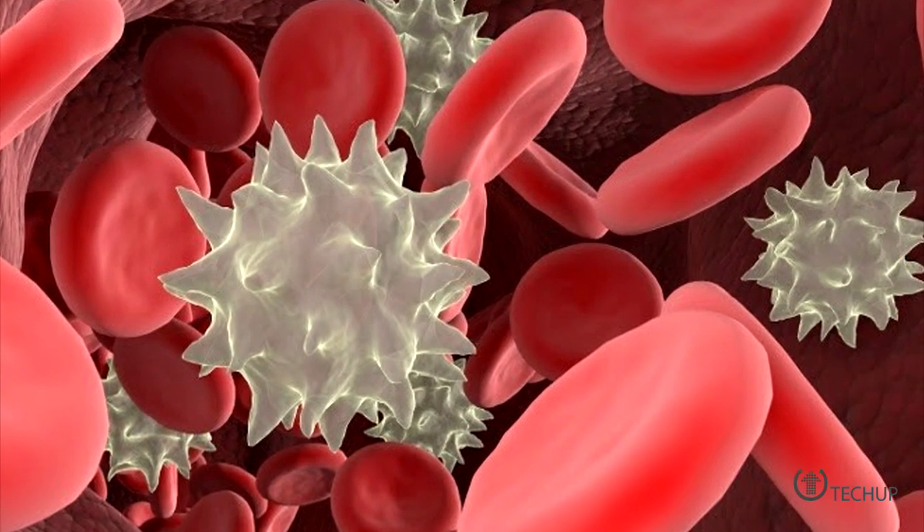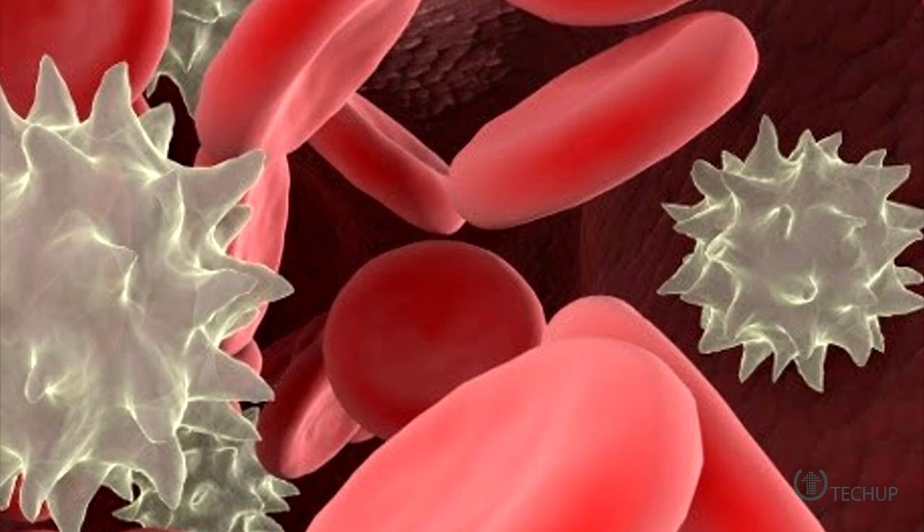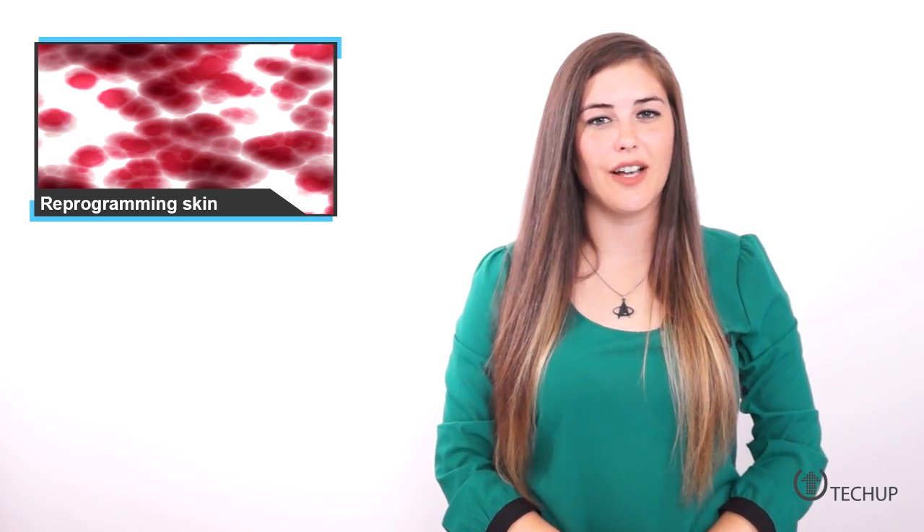Before, a similar process would take two months, and now it only takes two weeks, does not produce tumors, and engrafts well. Essentially, the scientists are telling skin cells to forget what they are and become what we want them to be.